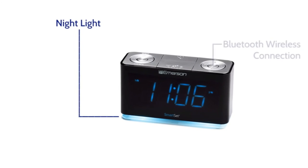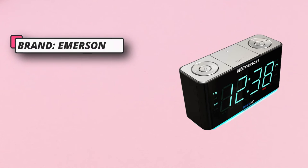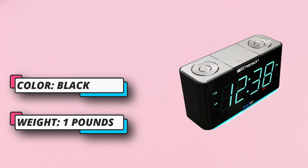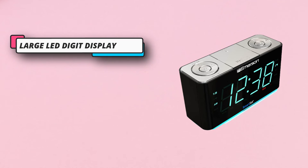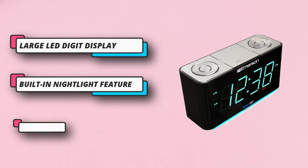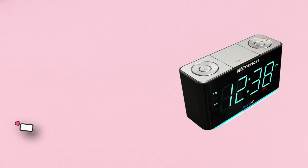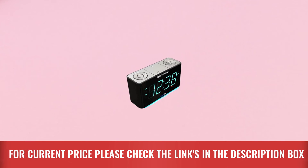The buttons on the top are well marked and well spaced, so there is no mixing up the snooze and alarm off buttons, as the testers have been known to do. One of the nicest features of this model is the way everything is set automatically once plugged in, although the user can manually set the time if desired. In addition to a gentle beeping alarm that slowly increases in volume, this unit also includes an FM radio. For current price, please check the links in the description box.